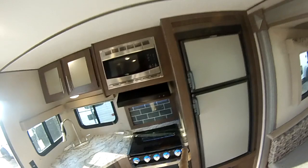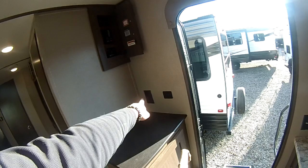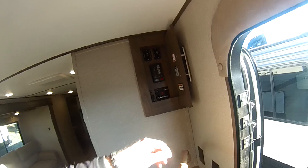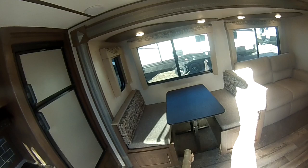Underneath is the Dometic 3-way fridge — that is a 6 cubic foot. Back over on this side, you get a nice little storage area right on your walk-in, a nice little charging area. You get your 110 as well as your 12-volt plug-ins. Here is your command center with all the goodies, and it does have a gas and/or electric water heater, which for something at this price point is not always there for you.